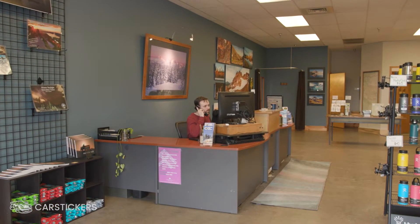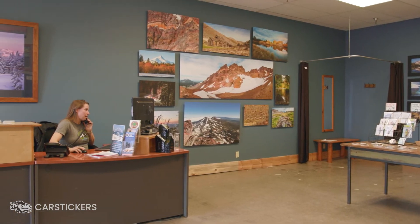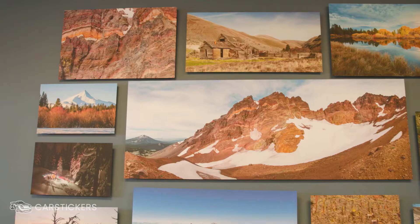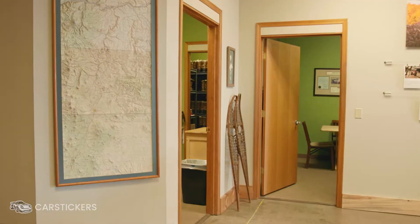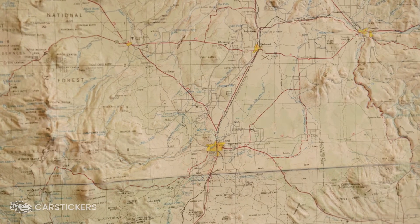Wanderlust Tours provides half-day naturalist guided tours. In the summertime we're canoeing and kayaking and caving and doing volcano hikes and local libations tours. And in the winter we're found snowshoeing and caving and also libation touring.